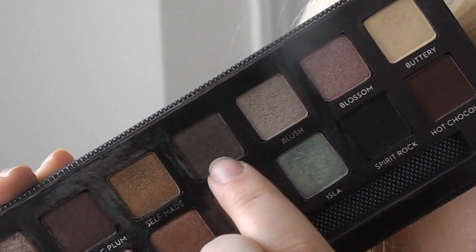Next I'm going to pick up this cool-toned gray shade and I'm going to put it in the crease of my eye with a smaller, slightly fluffier brush than the last one. I really like this for a little bit more depth and it also brings out the blue in my eyes.